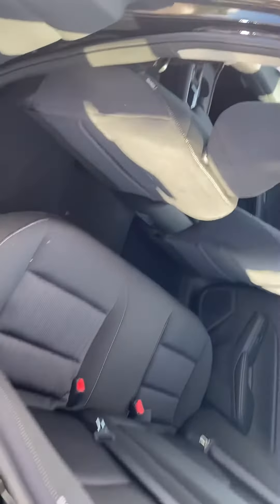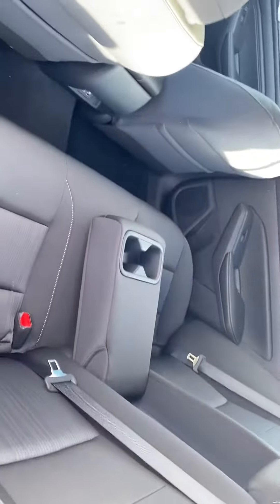In the back, seating for three. You've got USB ports down there for your backseat passengers, and an armrest with cup holders in the middle.